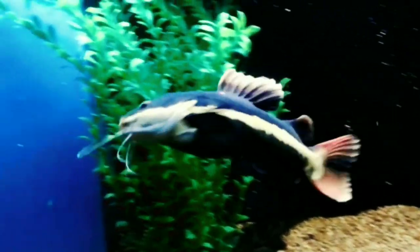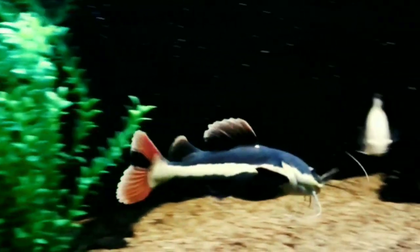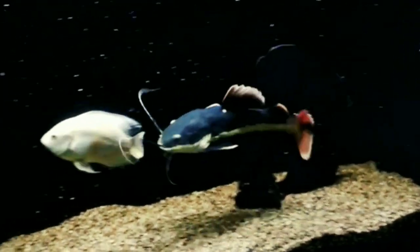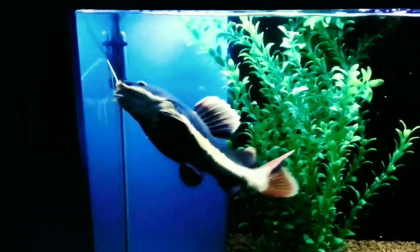The second tank mate is red tail catfish. Red tail catfish is a very fast growing, extremely large freshwater fish. They can reach a length of over four feet in a home aquarium, and in nature they grow even larger. The largest recorded red tail catfish was found in the Amazon River in 2010, measuring 63 inches in length and weighing 123 lbs.